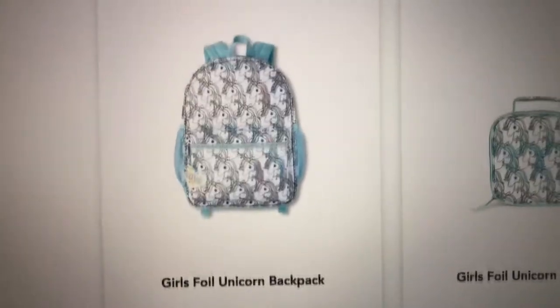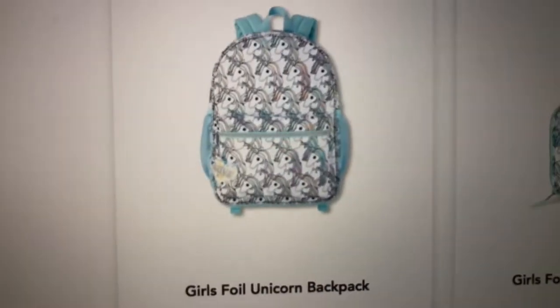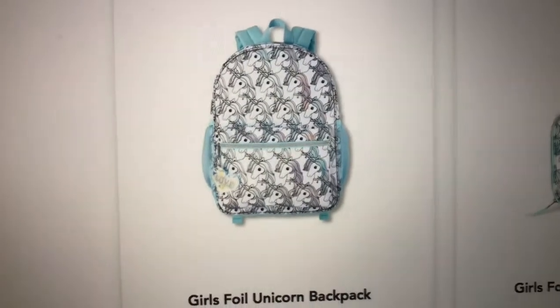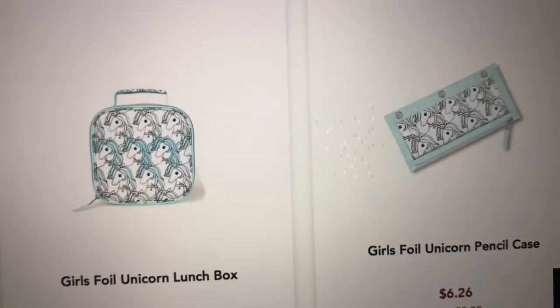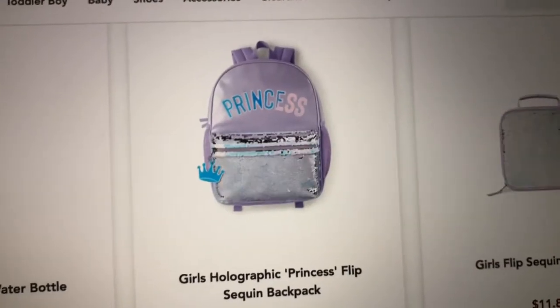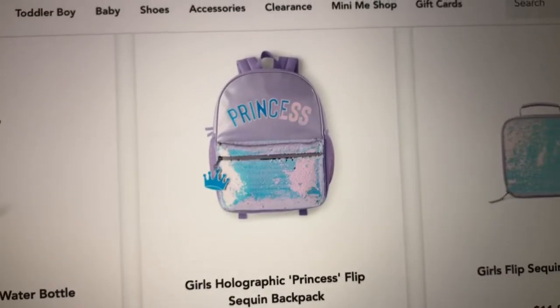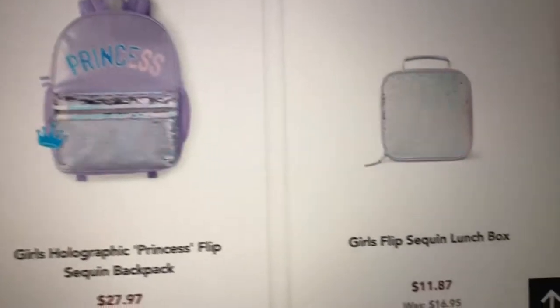Then they have this foil little unicorn backpack — it's like metallic — with a lunchbox and a pencil case. Then they have this one that says 'Princess' and it has flip sequins. That one's super cute.